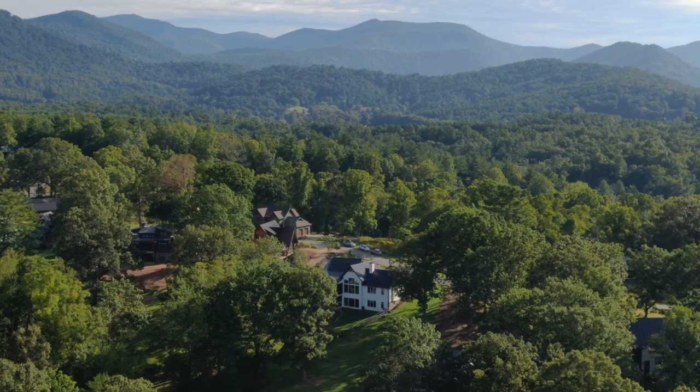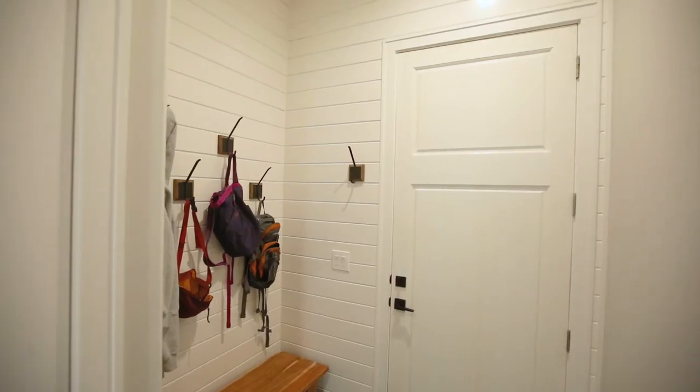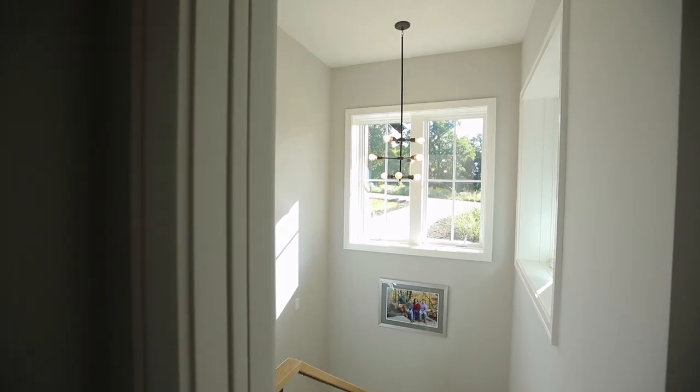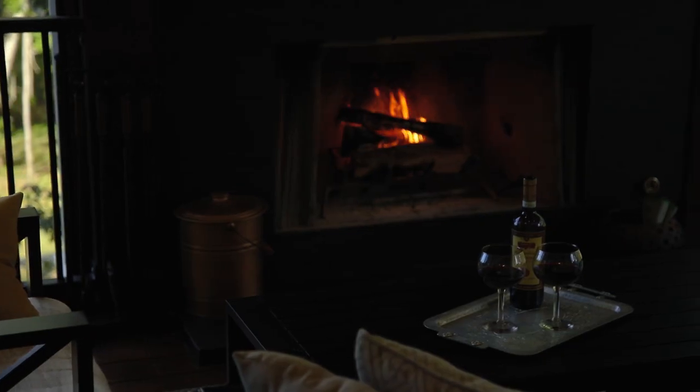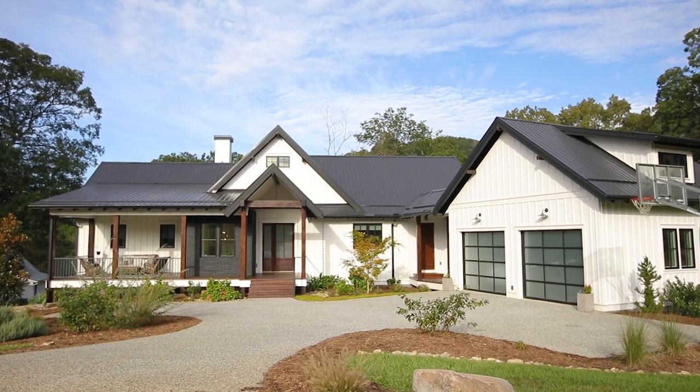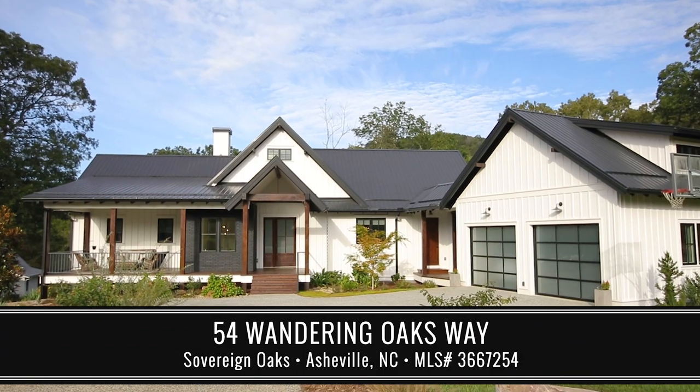What is a full life? It's discovering a place where you can call every single square inch of it your own. It's tucked-away mornings. It's tough days that turn into the best kinds of evenings. It's home — 54 Wandering Oaks in Asheville, North Carolina. You'll love it here.